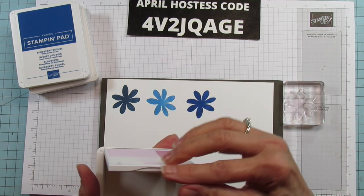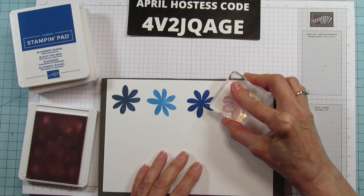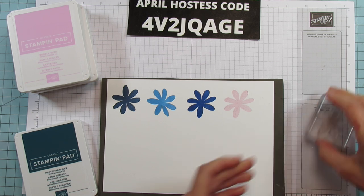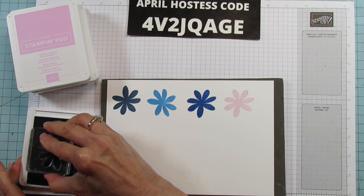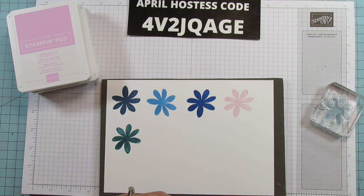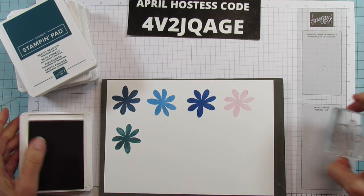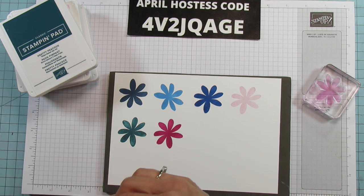This is Bubble Bath and I'm super excited about it because it's a really pretty pink — like a baby pink. And then Pretty Peacock came back as well. This one was one of our in colors and I love it too, I used it the other day on a project because I knew it was coming back. And Berry Burst is another one that came back — I believe it was an in color as well. I use this one a lot.